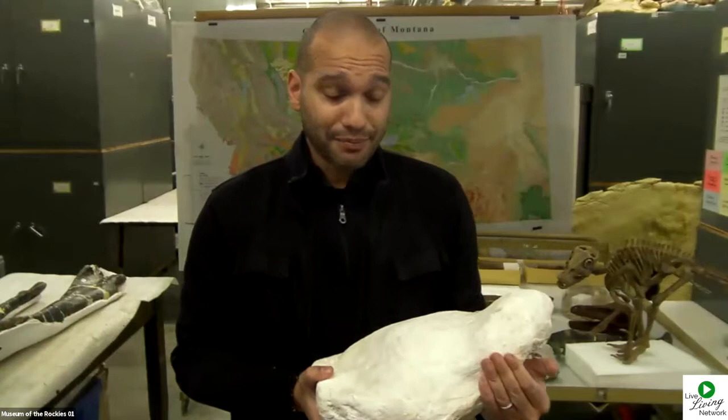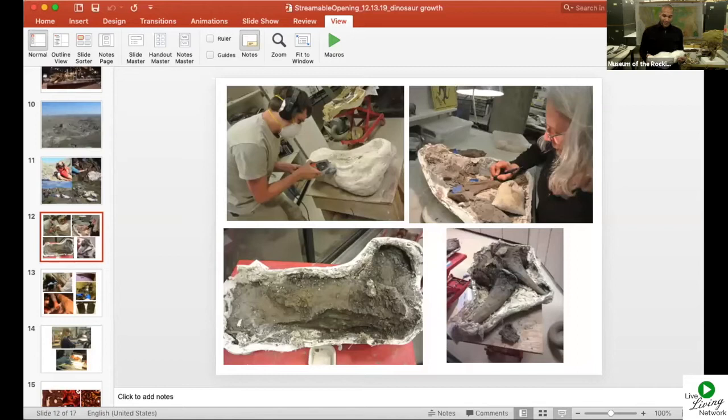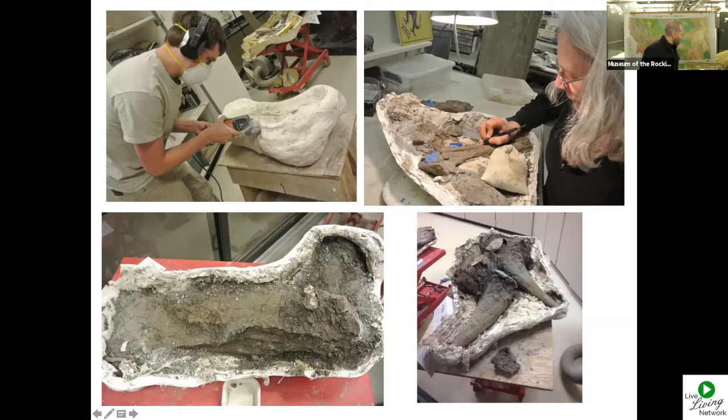Once the bones are safely brought back here, they go to one of our fossil preparation labs where fossil preparators work on them. The preparators carefully remove the rock that has encased the bones for millions of years. In these images you can see one of these field jackets being opened and then the preparators carefully removing the rock from around the bone. In this case these are bones of a Triceratops — part of the jaw that has had some of the rock removed, and two horns from a Triceratops collected a few years ago being prepped back in the lab.